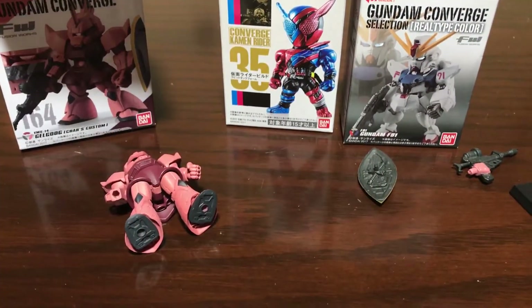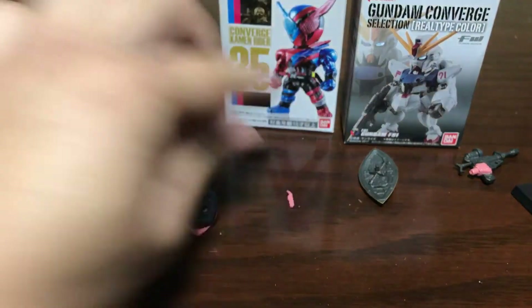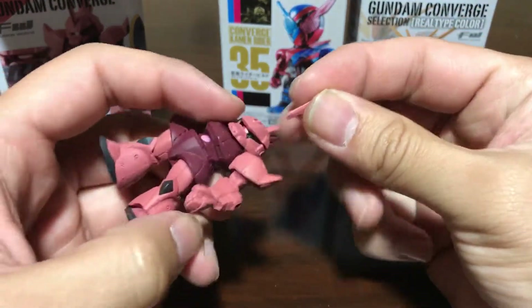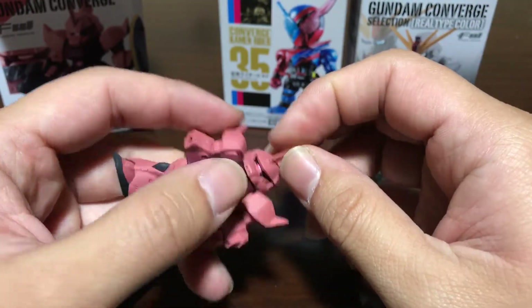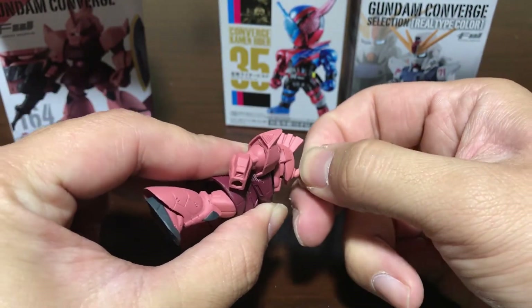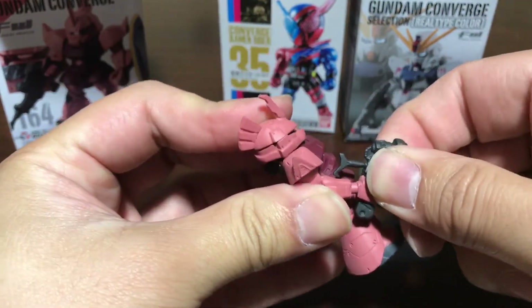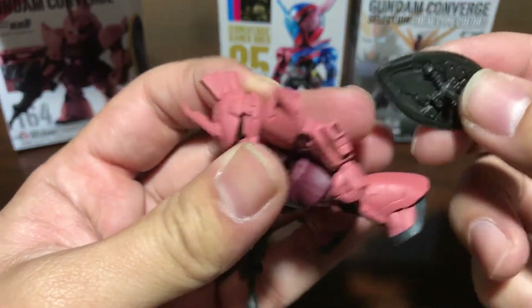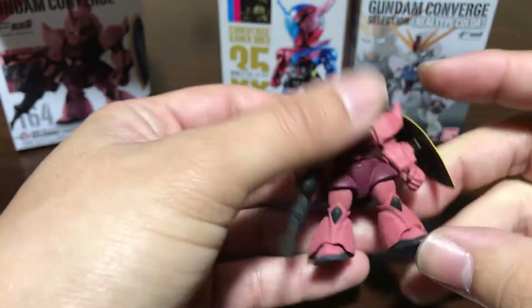Tiny little piece right there. Let me just put it together. This probably goes right here on its head. There we go, and there we go.